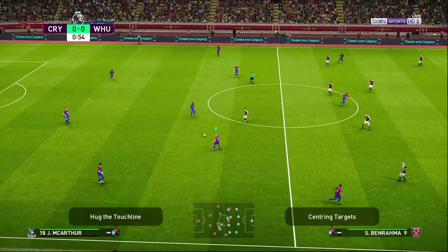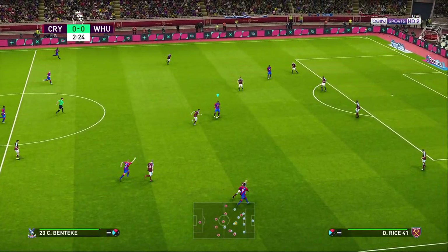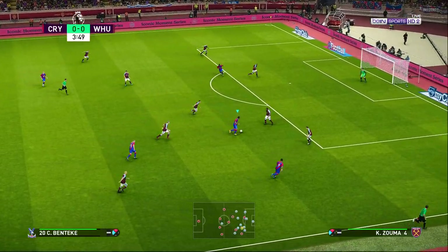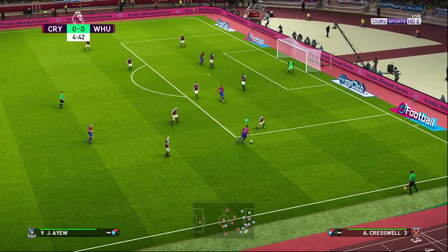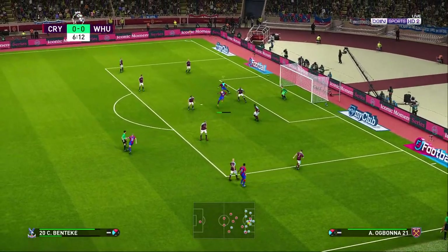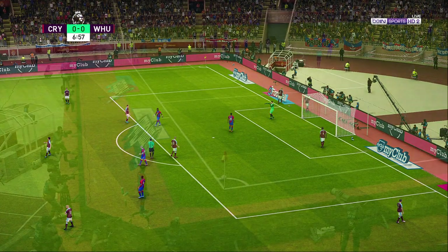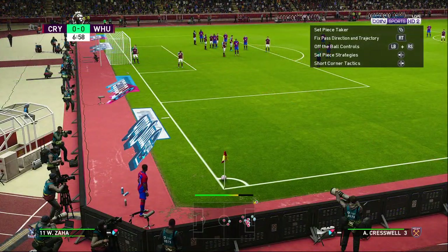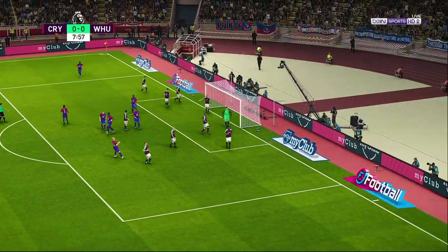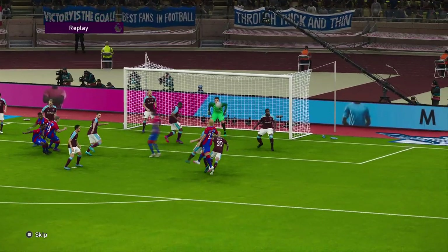There's the whistle. Benteke. Now it's Ayu — nice touch. Ayu plays it into the box, and it's a corner. Gets his head to it — harmlessly behind. That was good defensive pressure to give him less manoeuvring room.